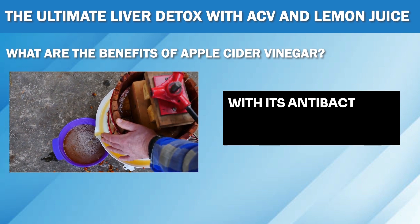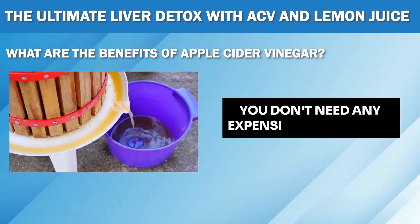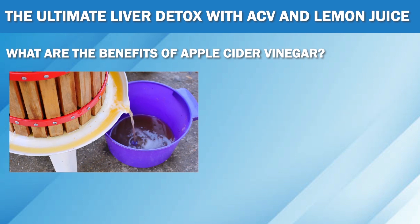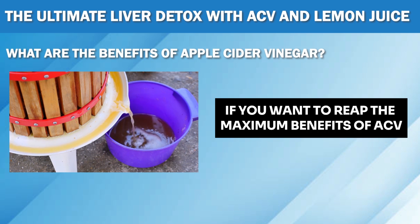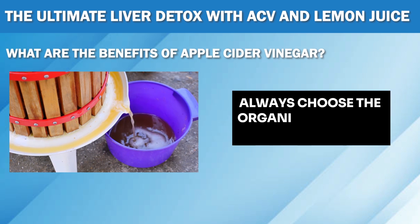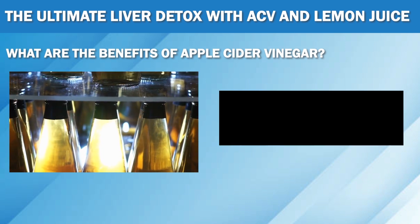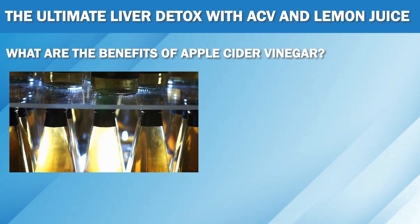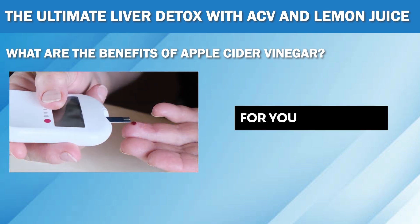With its antibacterial and antioxidant properties, you don't need any expensive supplements or fancy diets to boost your overall health. But here's the catch: if you want to reap the maximum benefits of ACV, always choose the organic unfiltered version, also known as the mother, and stay away from cheap processed brands. Now let's take a look at some of the most amazing benefits of apple cider vinegar for your liver.